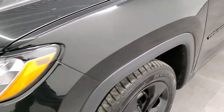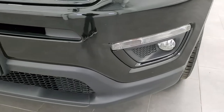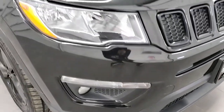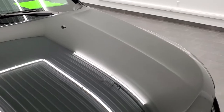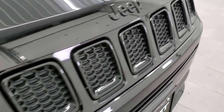Front fender — no dents or dings on that. Headlight lenses are nice and clear and you do get the factory fog lights. Front bumper is in pretty nice shape; I didn't see any major dents, dings, or cracks on that. The hood is in really nice condition as well, once again no dents or dings. You get the gloss black Jeep logo as well as the gloss black grille bezels.